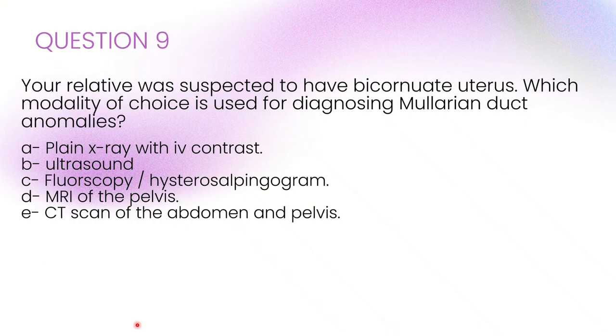Last question. Your relative was suspected to have a bicornuate uterus. Which modality of choice is used for diagnosing Müllerian duct anomalies? The correct answer is D: MRI of the pelvis. MRI is preferred for Müllerian duct anomalies because it clearly shows both the uterine cavity and the external structure of the uterus, with excellent soft tissue detail, unlike the other modalities.